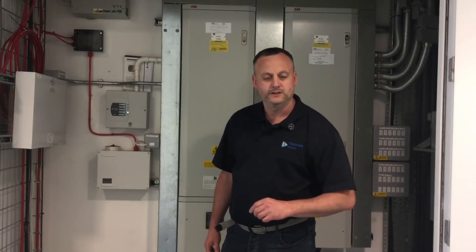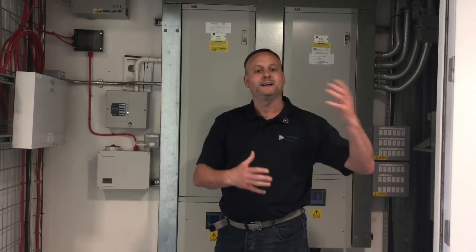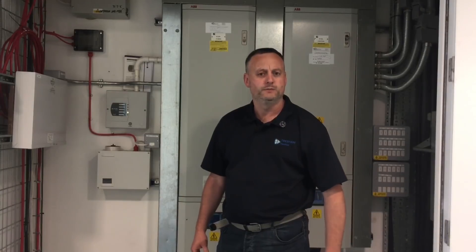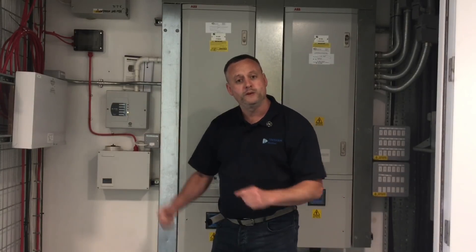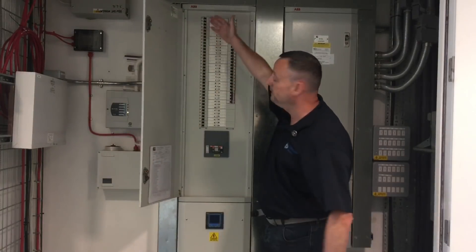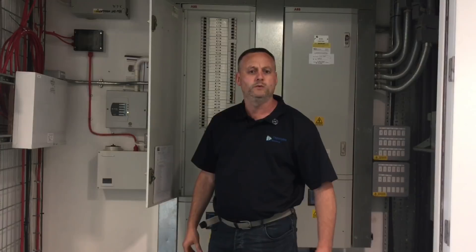The 18th edition wiring regulations have landed and we're all getting used to the changes and new implications. Looking back at the 17th edition, there was a massive introduction of RCDs for additional protection everywhere. The distribution board here at Tresham College is absolutely full of RCBOs — standard practice. As we move towards the 18th edition, we're going to see SPDs being fitted.